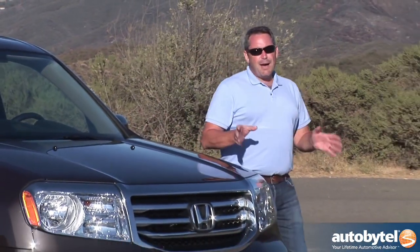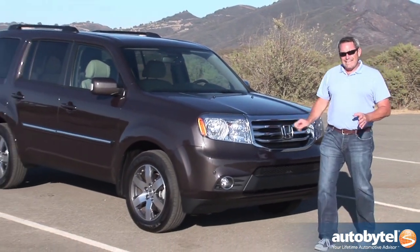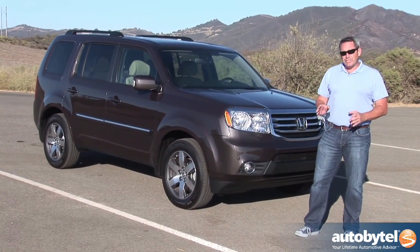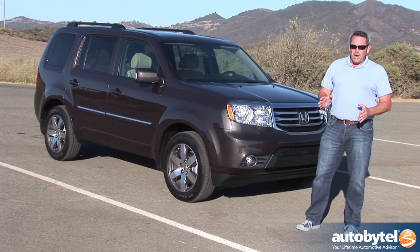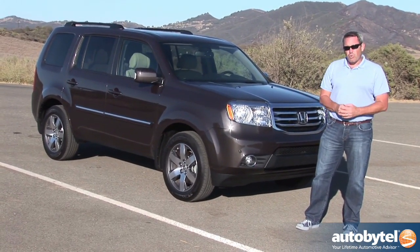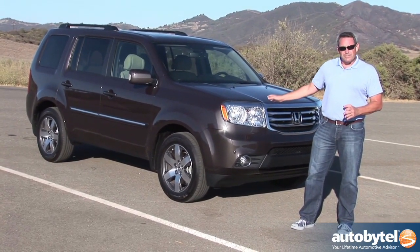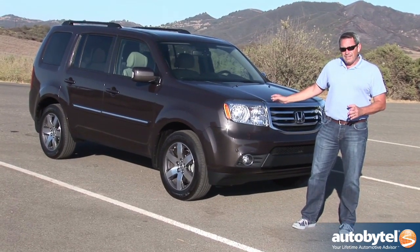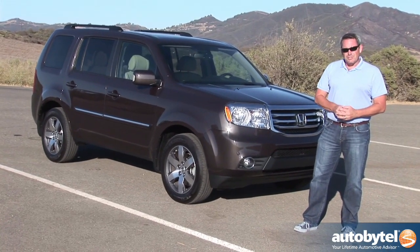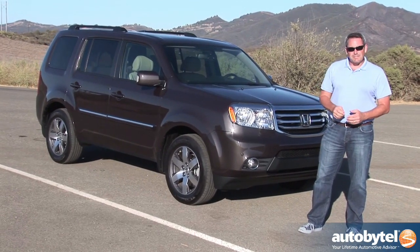The Honda Pilot might not be the best-looking vehicle on the road, especially in this brown color, but it is incredibly practical for families large and small. While I do wish it got better fuel economy, and it would be nice if it offered modern safety features like a blind spot information system or lane departure warning, the fact is this is a safe, affordable, incredibly practical, and comfortable SUV. It might just be the best minivan substitute you can buy. For AutoByTel, I'm Chris Wardlaw, and I'll see you around the next bend in the road.